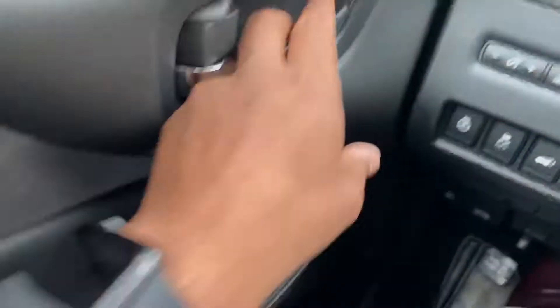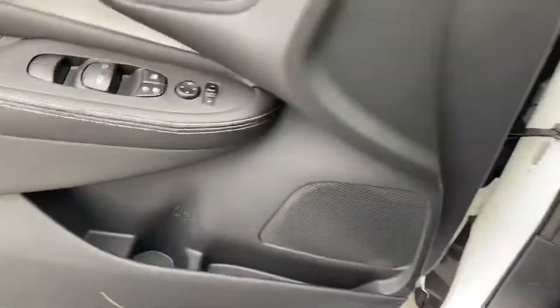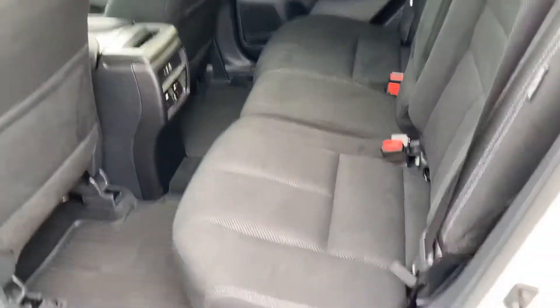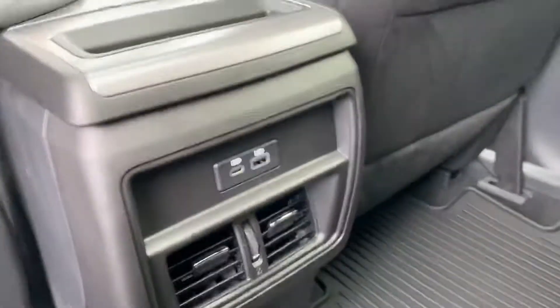Let's go in the back. We've got power door locks and mirrors as well. Tinted windows and a lot of space in the back. You also have charging points in the back, so if your kids want to charge an iPad.